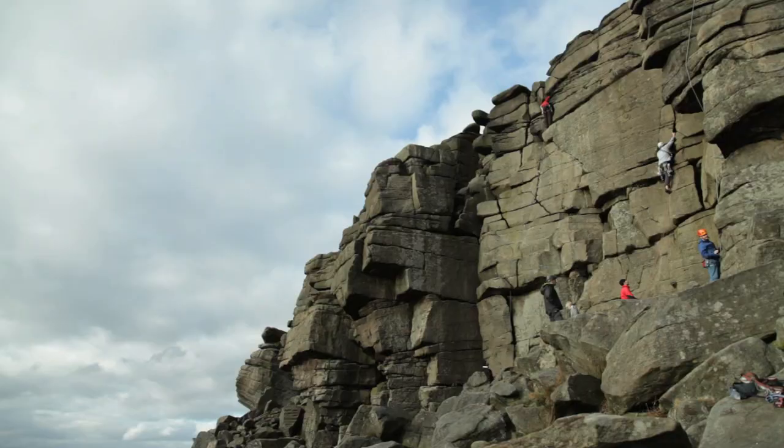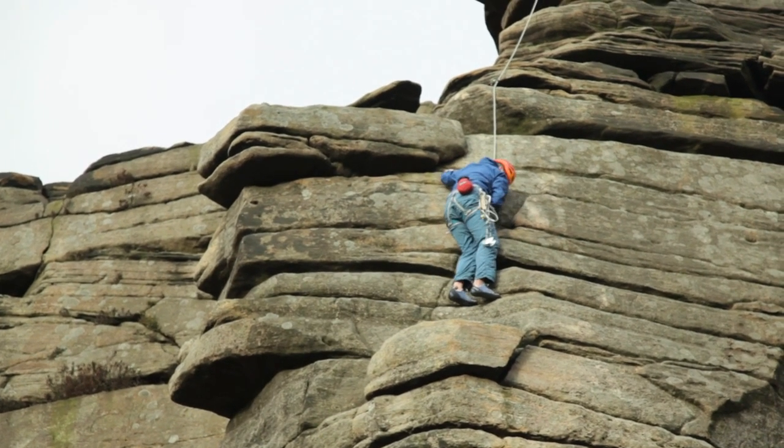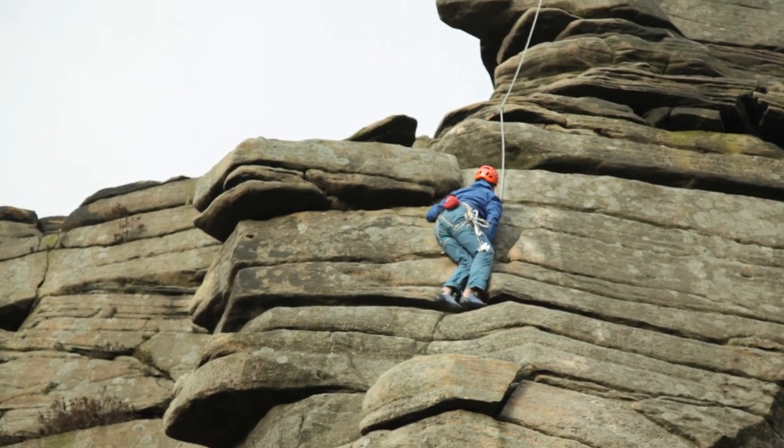I've been involved in a serious accident where a helmet wouldn't have made any difference, so I frequently don't wear one at crags. But I've got small children who want to get into climbing, so I'm trying to encourage myself to wear it more often. Modern helmets aren't so much of an encumbrance as they used to be, so there's less reason not to wear one. I would always tend to wear one in the mountains, and I'm trying to convince myself to wear one more and more when I'm cragging.